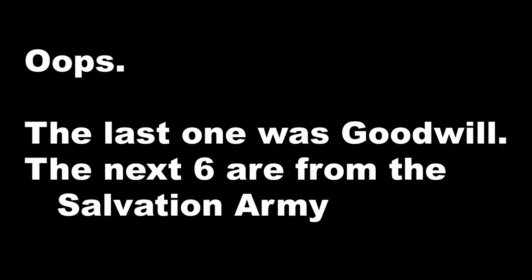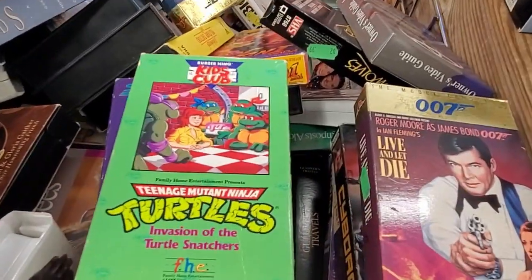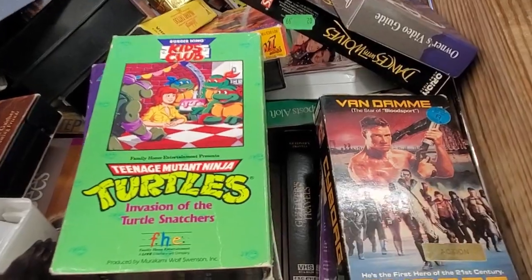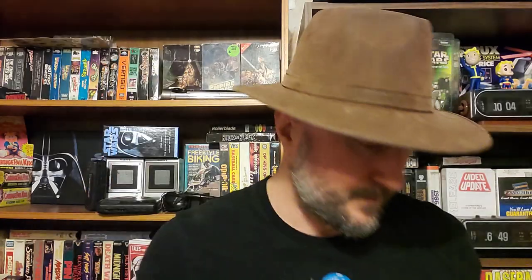There are six VHS tapes I found at the same Salvation Army. The first is Cyborg with Van Damme. Me and my friends were really into Van Damme around 11-12 years old in the early 90s — we watched Bloodsport a lot. When we watched Cyborg it was way more extreme, with a really cool dystopian universe, and it left a big impression on me. This version in the box is awesome.